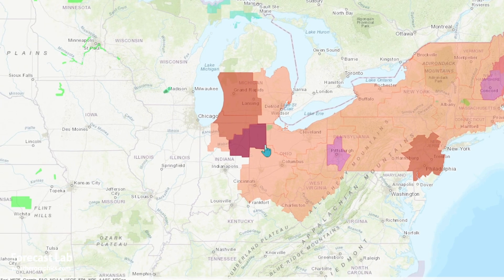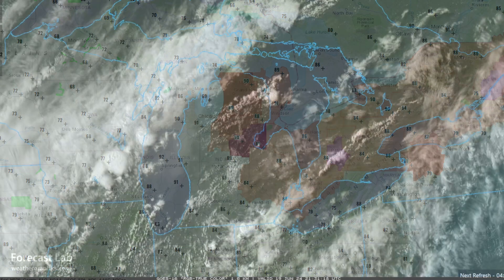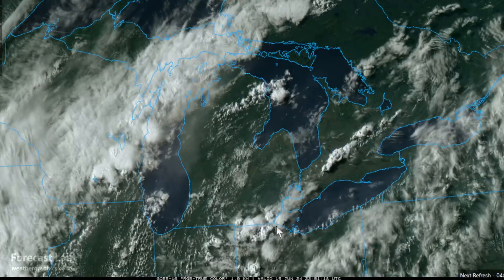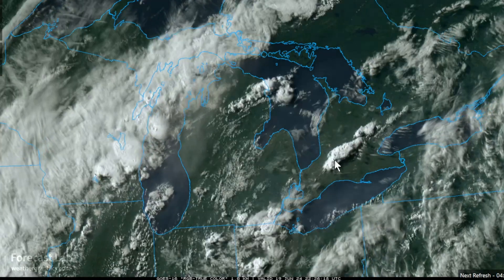Hot in the Midwest as well. You can see this excessive heat warning in the Fort Wayne area — they started out at 75 degrees. Chicago started out at 78 degrees this morning, and it's going to continue for probably a couple more days. We also have an SPC slight risk in Ohio. You can see some strong storms developing around Toledo, Ohio, and a very spectacular storm around London, Ontario.